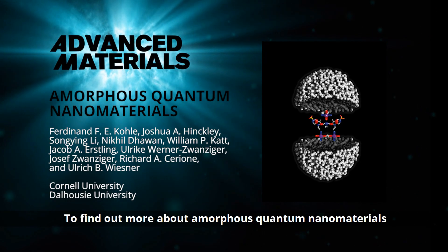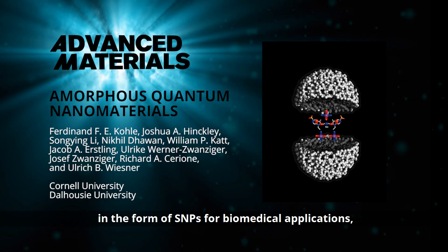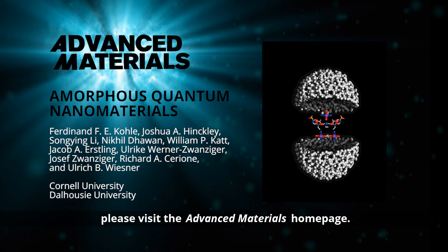To find out more about amorphous quantum nanomaterials in the form of SMPs for biomedical applications, please visit the Advanced Materials homepage.